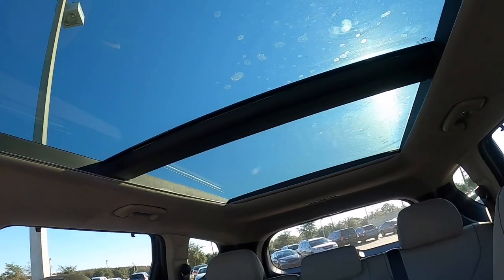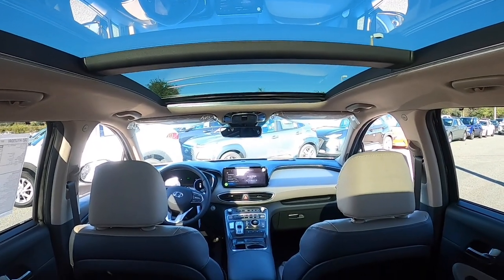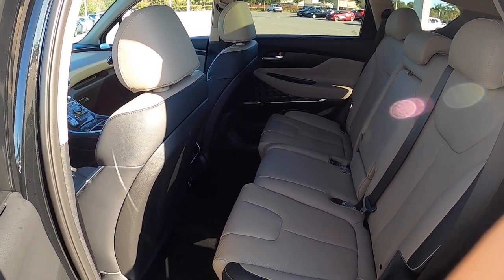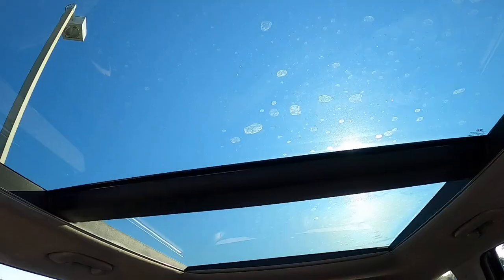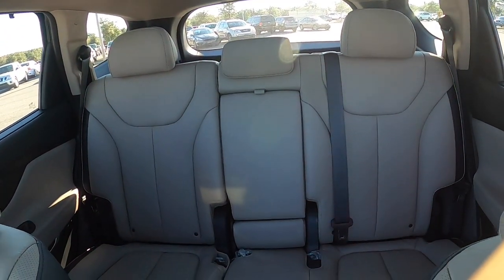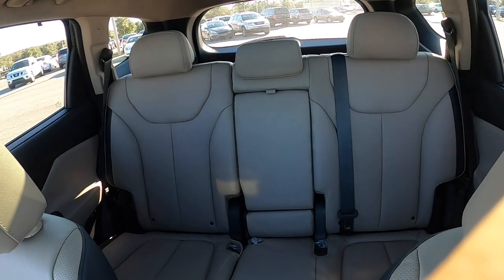Being that it's the Limited, you have to open the massive panoramic sunroof — it goes all the way back, allowing a lot of extra visibility, especially for people in the back. And speaking of the back, you have the best seat in the house: leather-wrapped seating surfaces and plenty of room for bigger, taller people like myself. Even with the full panoramic sunroof, there's still plenty of headroom — something many SUVs fail at.